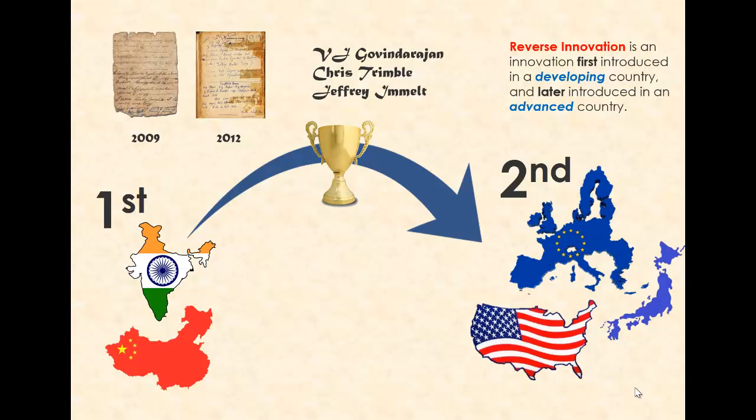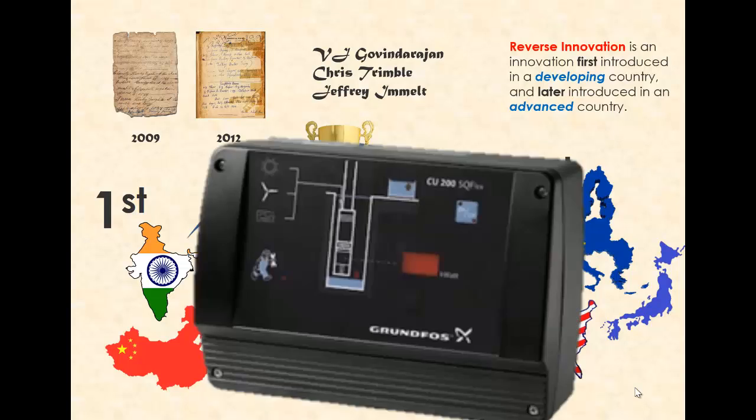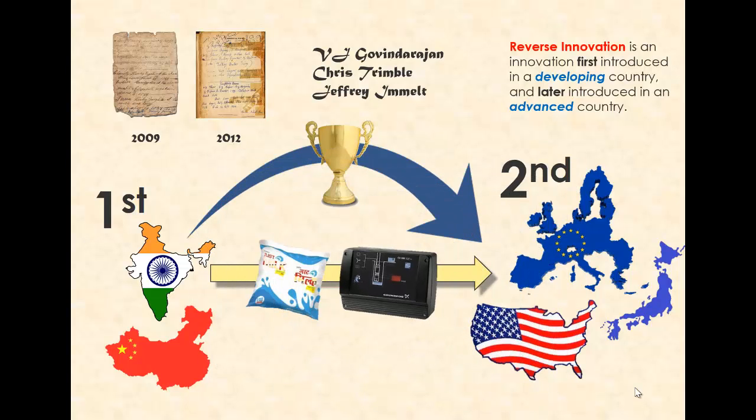An example of such a reverse innovation is Parmalat's Milk in a Pouch, developed for Latin American markets, or Danfoss's solar and wind-powered water pump SQ-Flex, aiming at markets in Africa and Asia. Both of these products were first introduced in a developing country market before later being successfully introduced to advanced country markets.